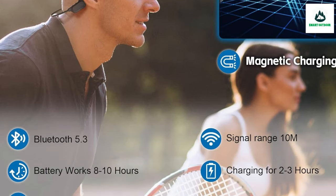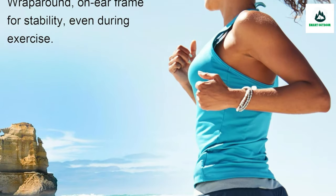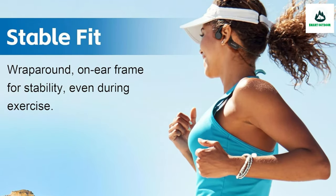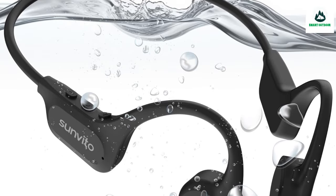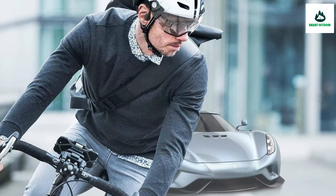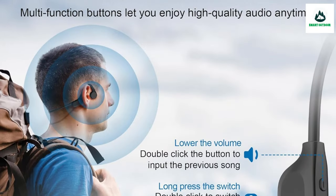With IP68 professional leakproof technology, these can be used as swimming earplugs in up to two meters of water for four hours without affecting performance. They need to be fixed with a swimming cap. Please use MP3 mode when swimming, as Bluetooth cannot connect underwater. These support swimming but not diving, and are comfortable and featherlight.